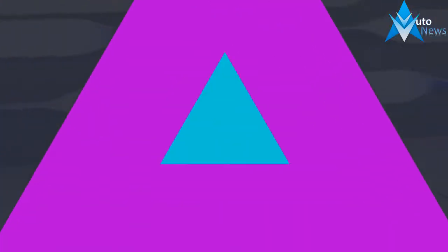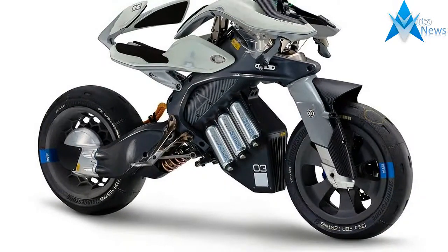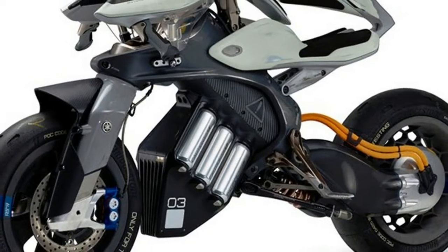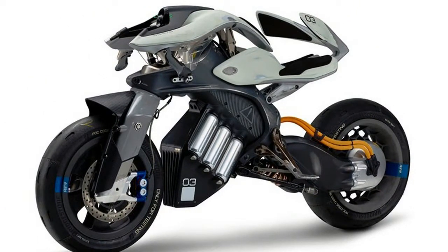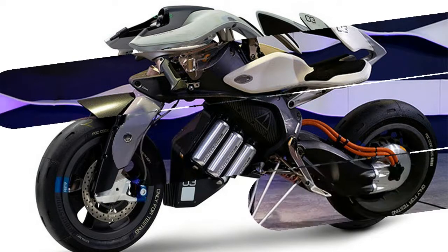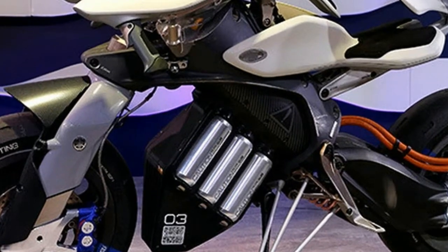Honda Riding Assist E, wheeling at the Tokyo Motor Show. Honda Riding Assist E performs a balance with outriders' skill at the company's presentation during the Tokyo Motor Show. The second Riding Assist concept from Honda takes the original Riding Assist, launched at CES in Vegas earlier this year, and adds electrification — hence the E.